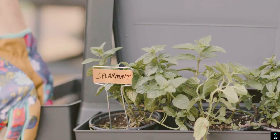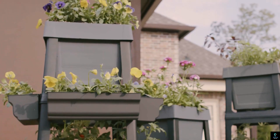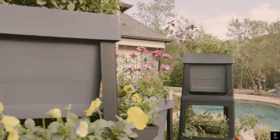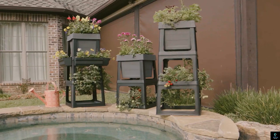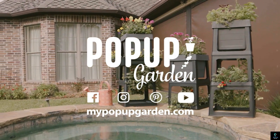With built-in pockets for soil and plants, as well as optional irrigation systems, the Pop-Up Garden provides an efficient way to enjoy gardening without the need for extensive landscaping. It's perfect for both novice and experienced gardeners looking to cultivate their green thumb.